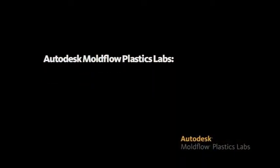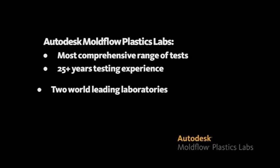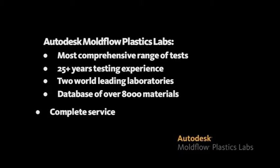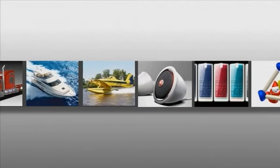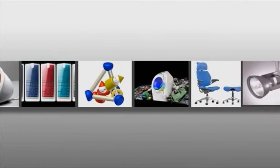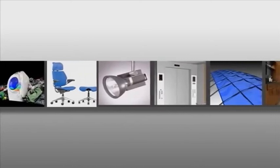Autodesk Moldflow Plastic Labs have the most comprehensive range of tests available. With over 25 years of testing experience, our two world-leading laboratories are staffed by industry experts. With a database of over 8,000 thermoplastic materials, Autodesk Moldflow Plastic Labs offer the complete service for Autodesk Moldflow customers. Accurate analysis is essential in the product and mold design process. We at Autodesk Moldflow are very proud of our reputation for excellence in producing accurate and precise material data, which flows through into the quality of our injection molding simulations.